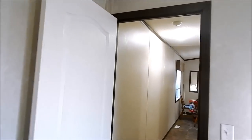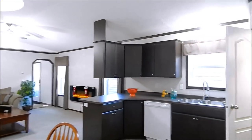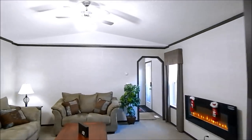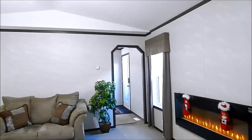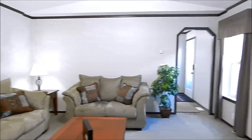This is our 1676, three bedroom, two bath, 1216 square foot home. It's got a living room.